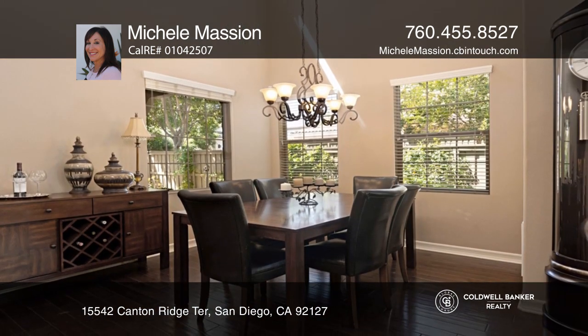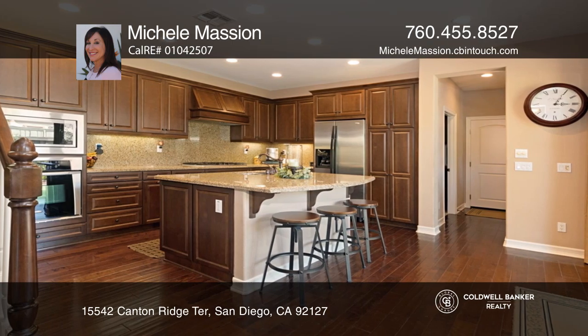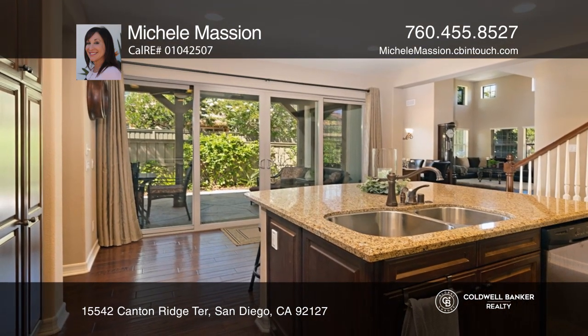Find your way home to this beautifully upgraded Shea Homes build on a premium lot in Del Sur, with a variety of custom features. Upon entry, you're greeted with high ceilings in the living and dining rooms and hardwood flooring through the main living areas.